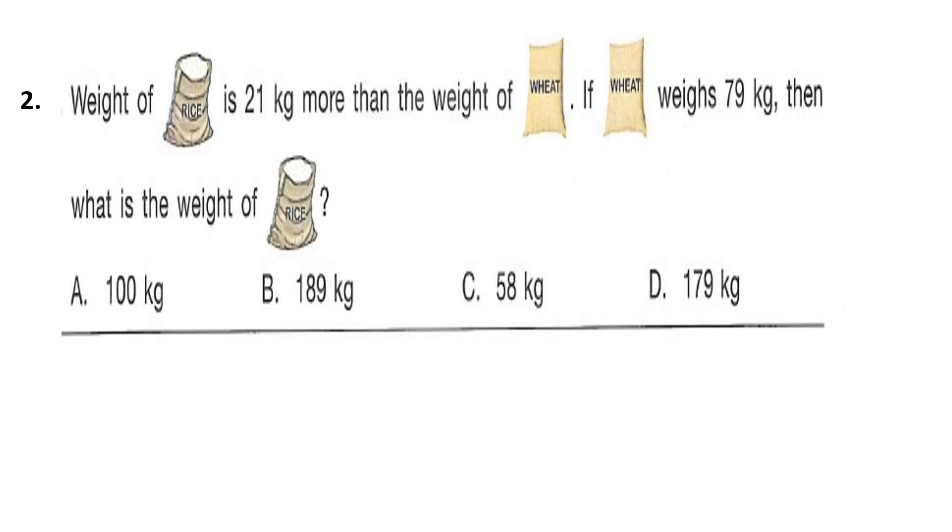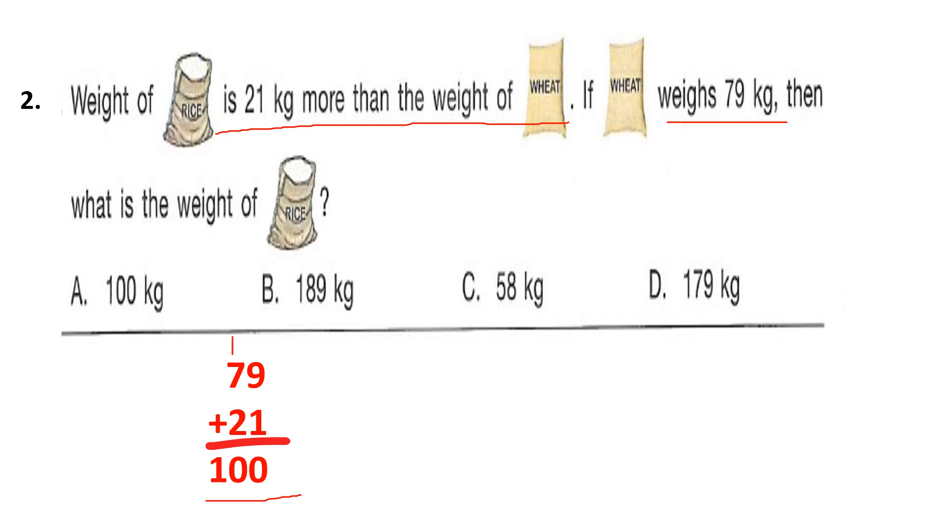Question 2: Weight of rice bag is 21 kg more than the weight of wheat bag. If wheat bag weighs 79 kg, then what is the weight of rice bag? Rice bag is 21 kg more than 79 kg, so 79 plus 21: 9 plus 1 is 10, carry over 1; 7 plus 1 is 8 plus 2 is 10. The weight of rice bag is 100 kg. Answer is option A.